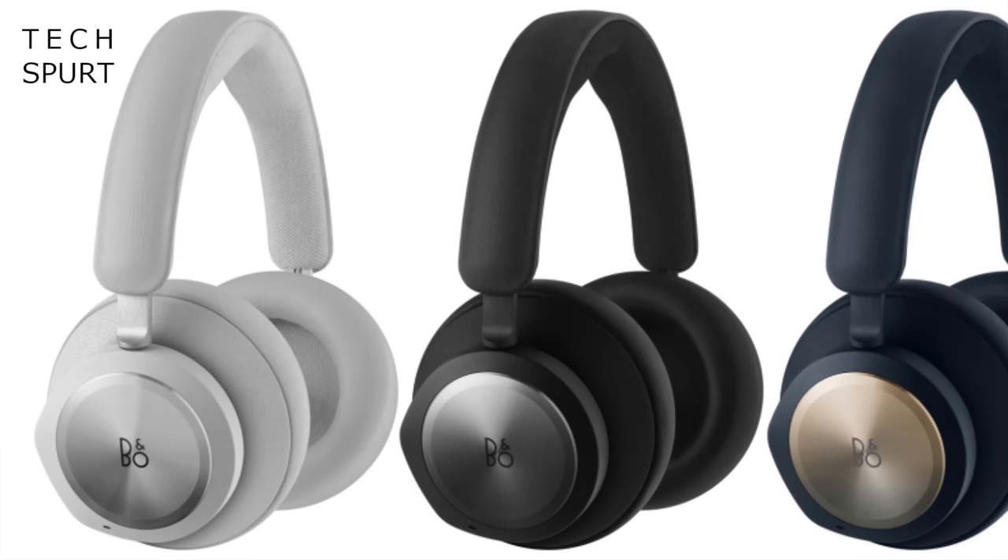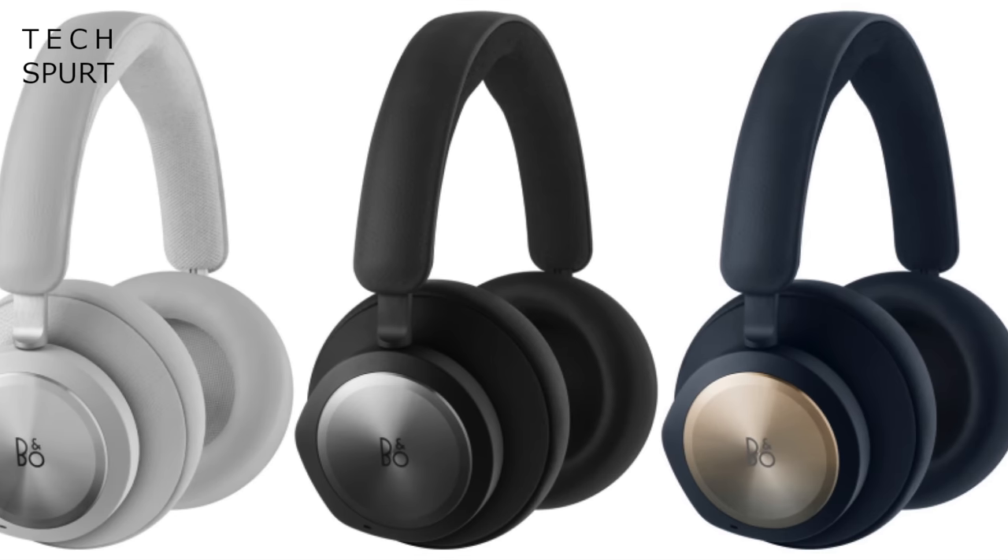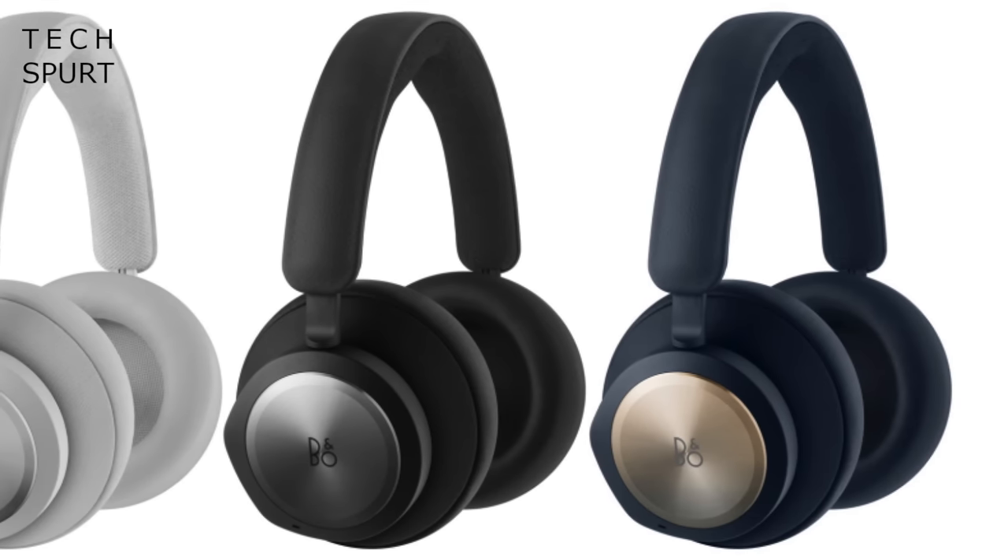The Beoplay Portals certainly don't look like any gaming headset I've ever reviewed in my 10-plus years of being a tech reviewer. They look much more like a premium pair of headphones, helped immensely by the lack of garish logos and pointless RGB efforts. You can grab them in a choice of black, white, or very dark blue, and all three look rather snazzy indeed.